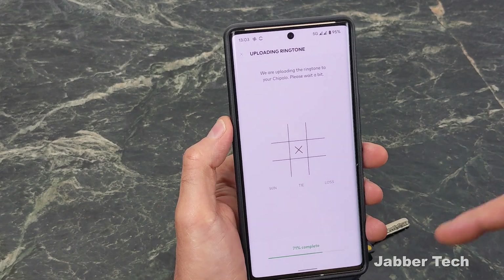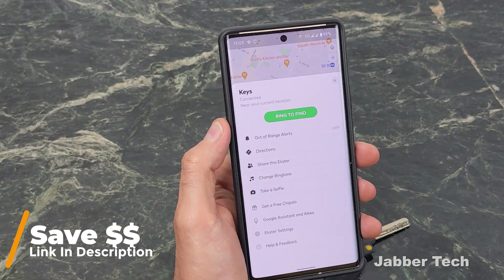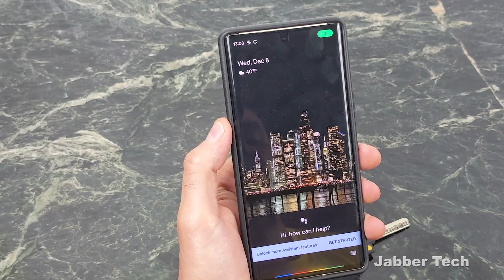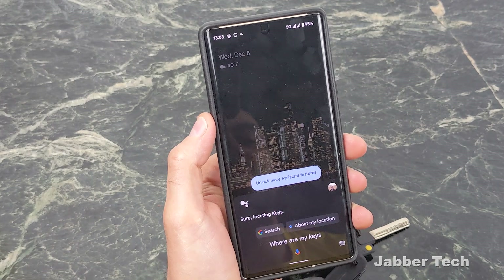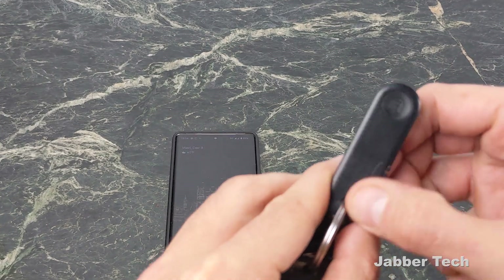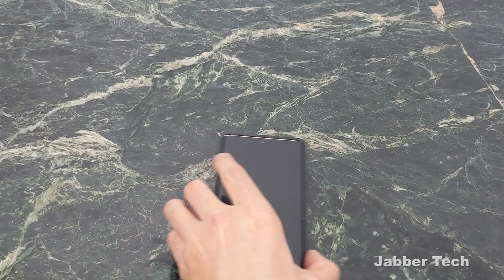If you're interested in these products, check my link down below — it's a great gift for yourself or someone else. One last feature I want to show you: you can use your voice and ask Google Assistant or Alexa where your keys are. Google is going to ring it for you. I like the assistant integration just because I can use my voice to locate my keys. Now this is plastic so I already have a little scratch on it from putting it through my keychain, but it's still a great tracker overall.